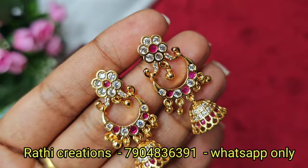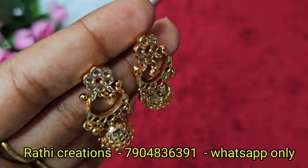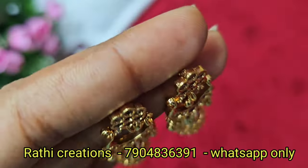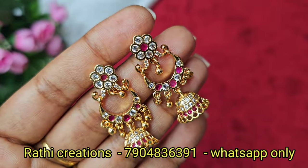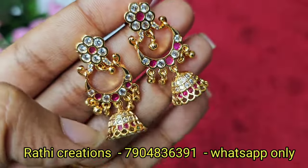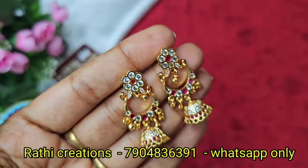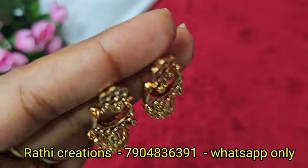In the chanpalli type earrings, you can choose from a lot of options. Ruby stone and white stone combinations are available in multi-color. Many are sold out but you can restock them all in bulk. Multi-color, ruby stone and white stone combinations are available. For something special, you can choose chanpalli and jimki type. There are golden ball hangings. Price is $350 plus shipping charges. Multiple products available.